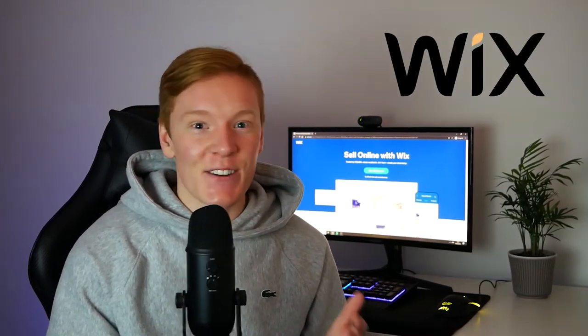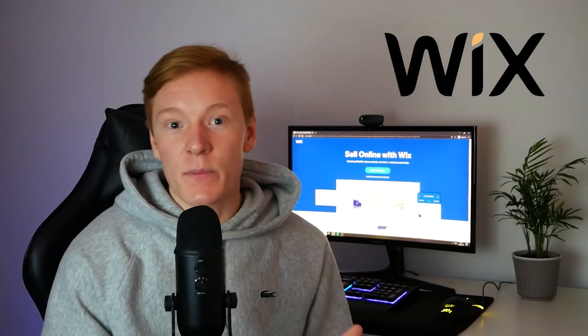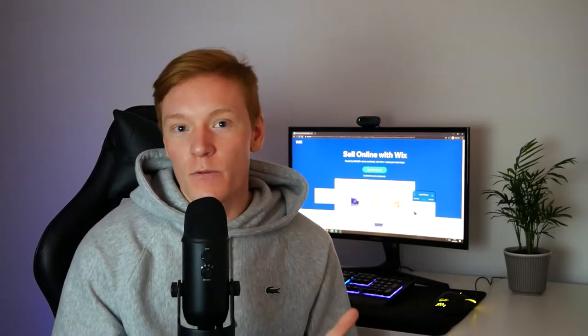I also want to give a huge shout out to Wix for sponsoring today's video. Wix is an online website builder which lets you create professional-looking e-commerce websites within minutes. But with that being said, let's just get right into this tutorial. Hopefully you enjoy.